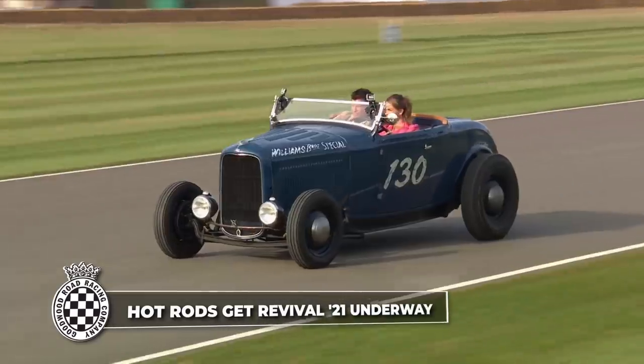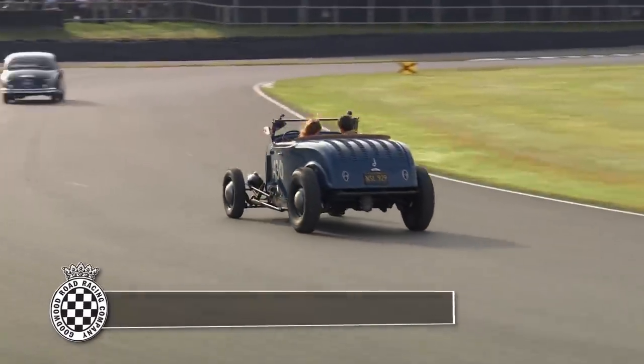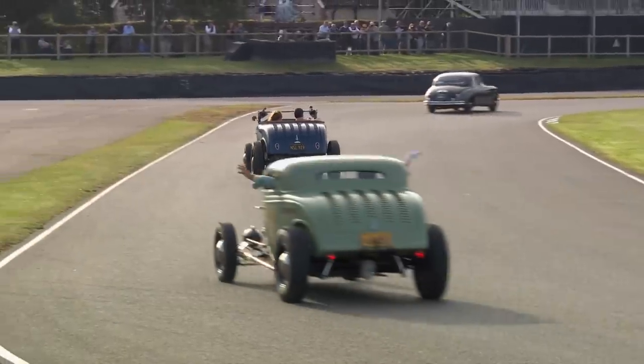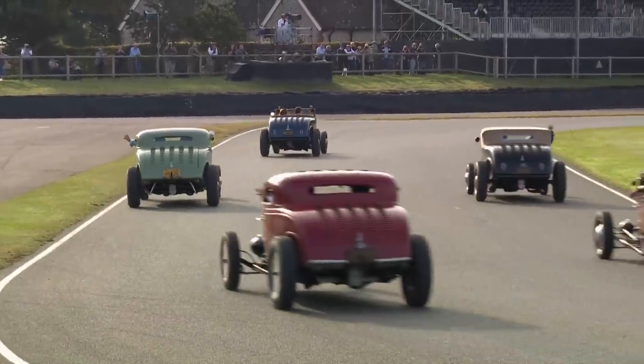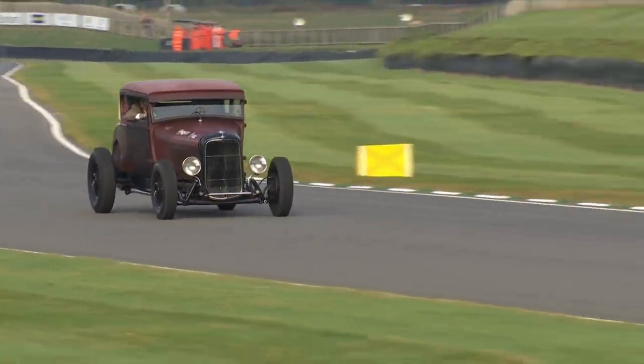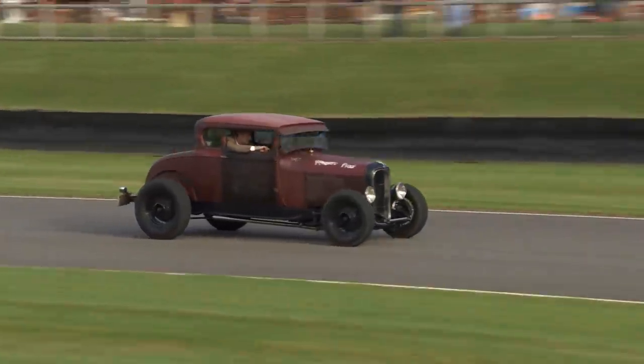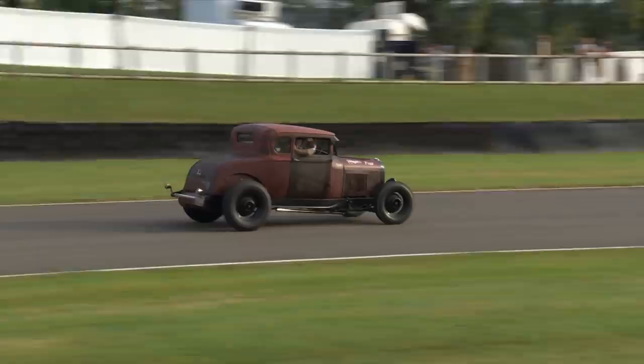The Model A again, the basis for so many of these. The influence very much from the US — 70 years of the National Hot Rod Association we're celebrating here, and what a turnout. Where these vehicles have come from, I have no idea.